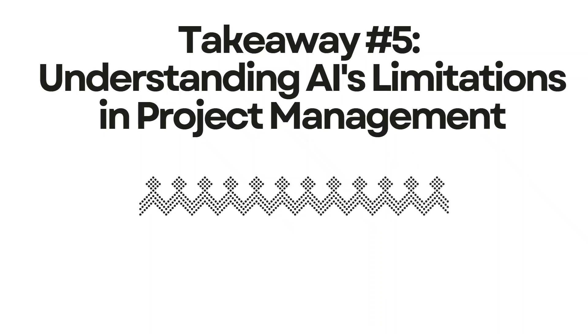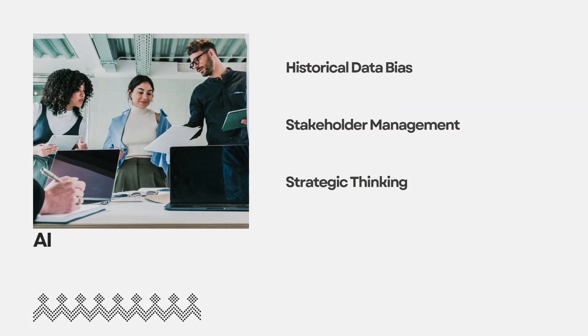Takeaway five: understanding AI's limitations in project management. AI is an incredible tool, but it's not a project management replacement. The three most pertinent limitations are: first, historical data bias — AI might suggest timelines based on past projects but can't account for new organizational changes or market conditions. Second, stakeholder management — while AI can help draft communication plans, it can't read the room in a heated steering committee meeting or handle sensitive political situations. Third, strategic thinking — AI excels at tactical tasks but struggles with strategic decisions requiring understanding of unwritten organizational context.